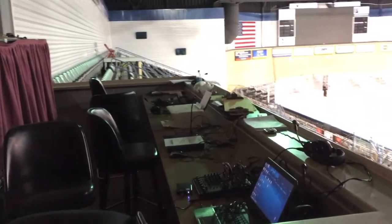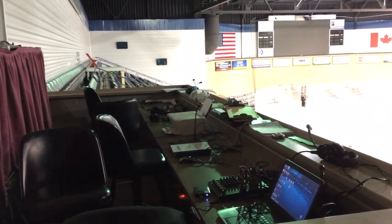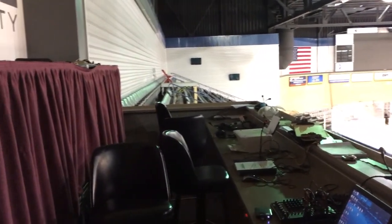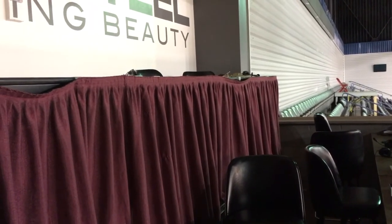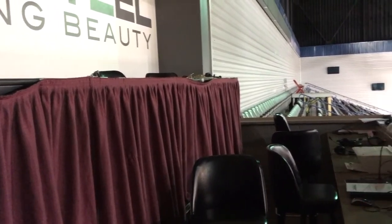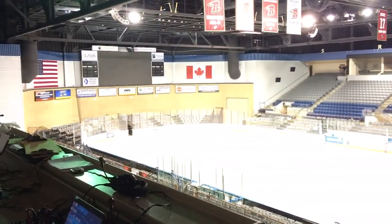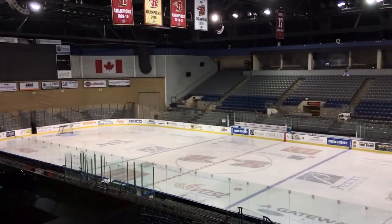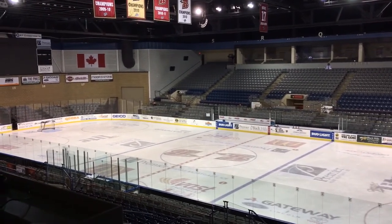This is where I sit. That's my computer right there. On the other end is Mark Benetti, the voice of the Rush. The off-ice officials who do the stats and the scoring for the game will sit right behind me at this table. Excited to show you a lot about this facility, which actually is a multi-purpose facility and there are other events that can be held here as well, so we'll get into that in a little bit.